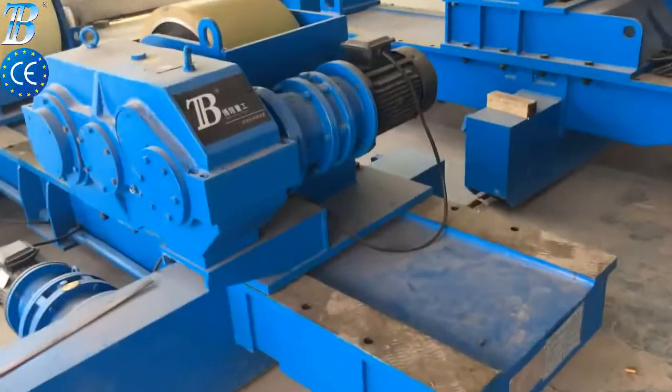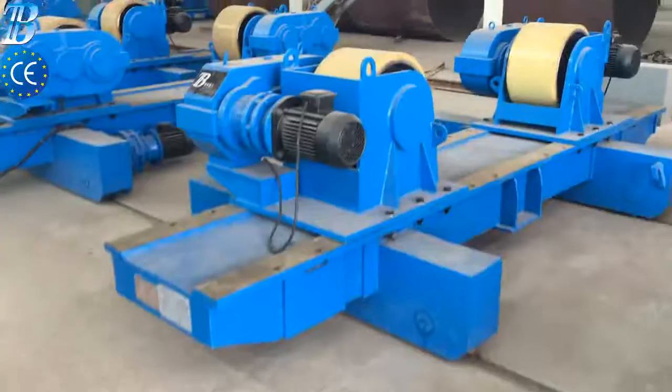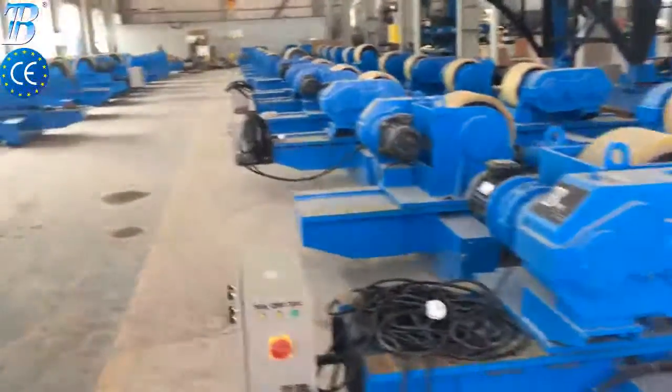Shell manufacturing: fully integrated column and boom welding with special rollers for efficient long seam and flange welding. Small section assembly and welding.